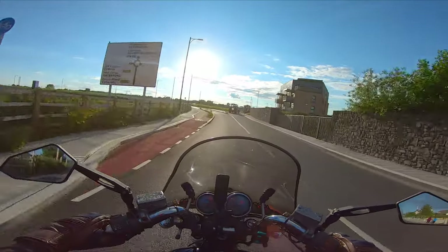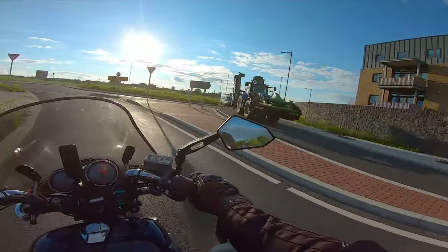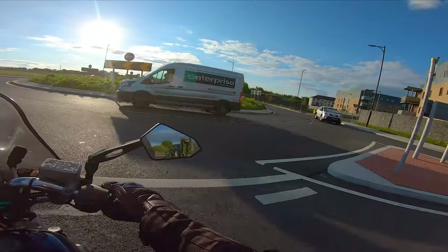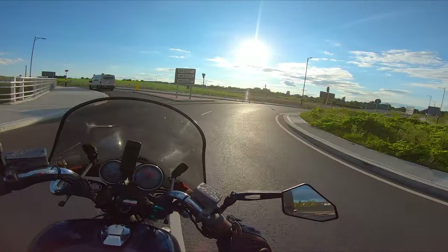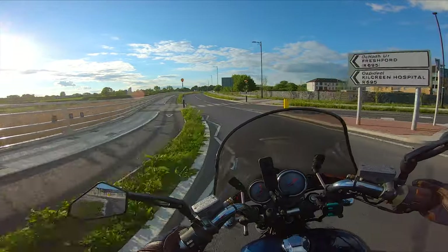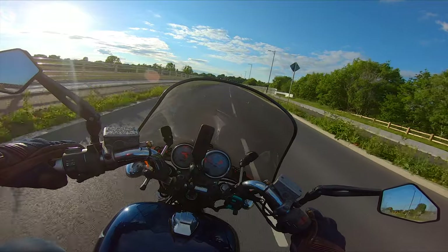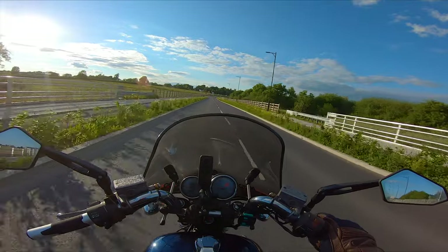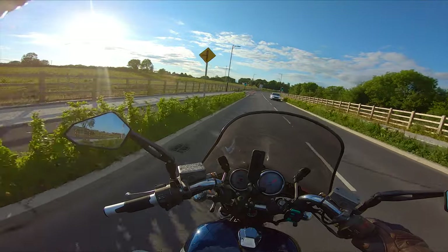It kind of comes down to which one do you want. Do you want the likes of the Honda CBF where you have a situation where the bike is still a sportier ride if you want it to be? Because you're not going to get that with the cruisers.